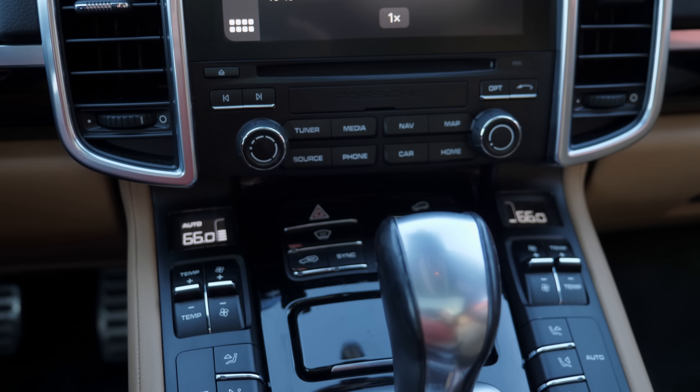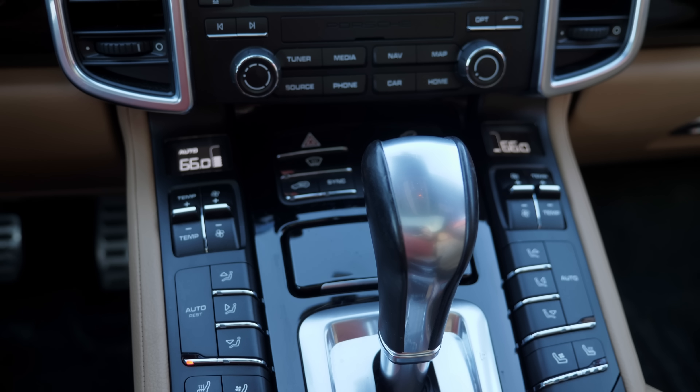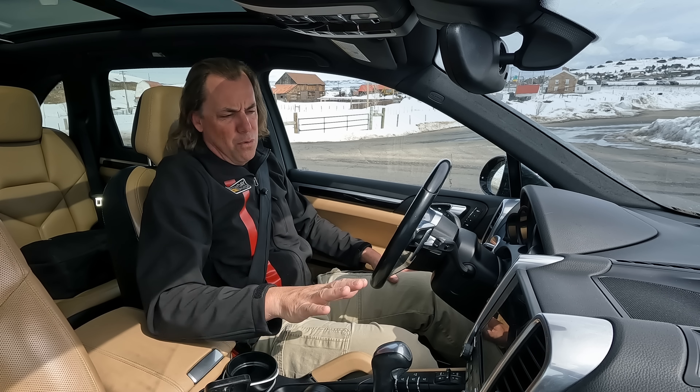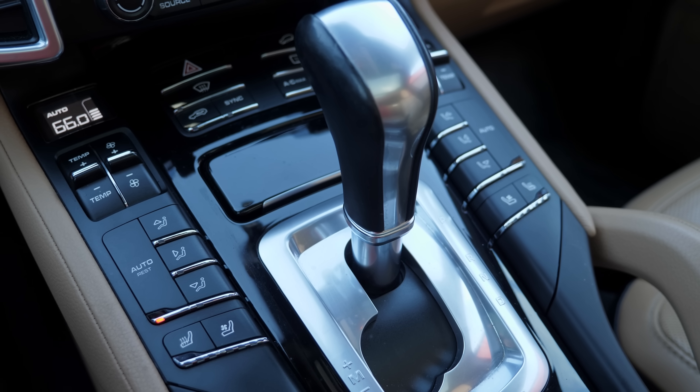Some people hate this interior because of the buttons. I actually don't mind buttons because they work the same way every time when I reach for them. Screens are great and do a lot, and this has Apple CarPlay which I'm very thankful for. I just like having tactile buttons I can hit — this has a lot of them and they're excellent.